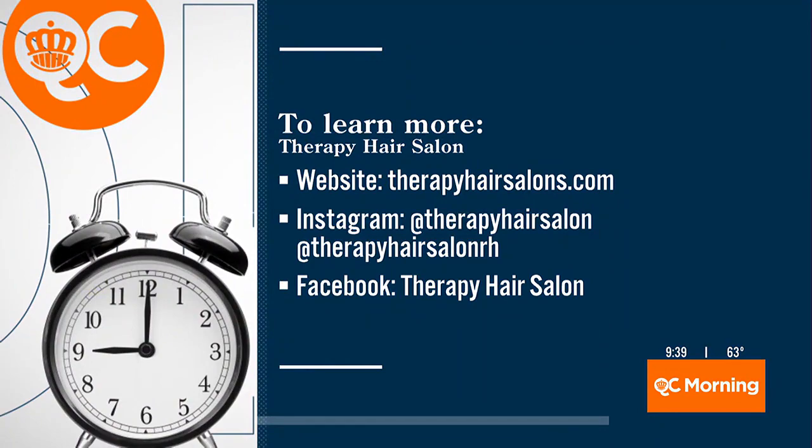I'm always going to have a side part, but where are parts these days? Unfortunately, center parts are definitely in. But do whatever looks best for you. Let's put up all the information on your screen so you can check them out — all the information for Therapy Hair Salon is right there. Thanks for coming to see us, we appreciate it. That's a cute haircut, isn't it? It's super cute. I'm center part forever, so we just have to go with it.